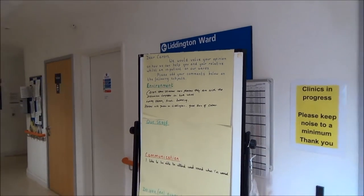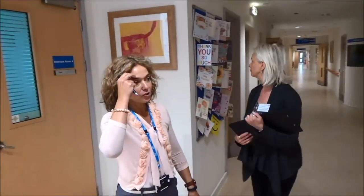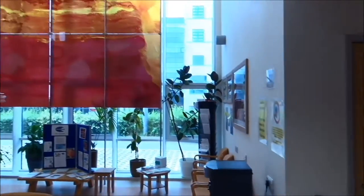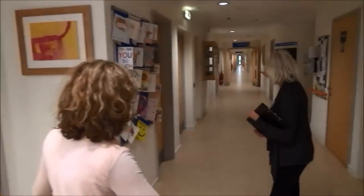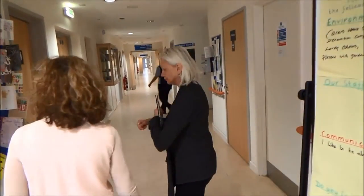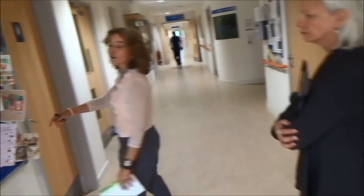Equally the team have put some scrap paper and envelopes so if people want to take it home and do some feedback they can do it that way as well. It's just really nice, light and airy. The signage is coming out and there's nothing in the corridor that I'm going to trip over, and it just makes me feel really confident.